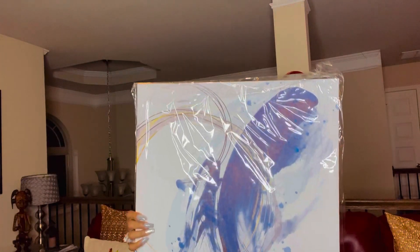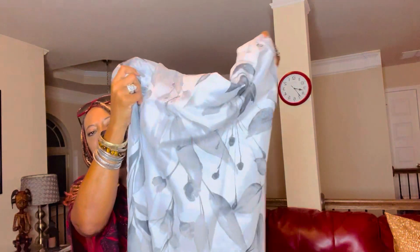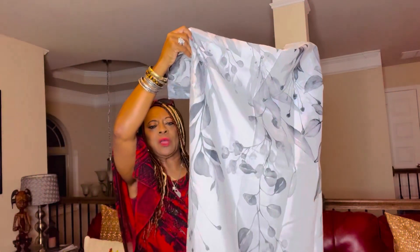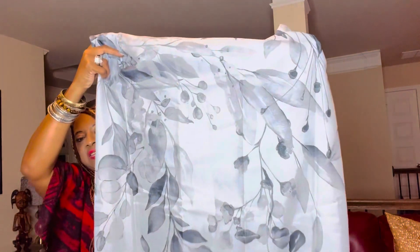This came from Amazon — the box was so big, I was like, what in the world did I buy! But I like it, I think it's cute and it's going to look really pretty on that wall. The next item is this shower curtain — look at this, it's light gray, dark gray, and white. It's a pretty shower curtain and it's going to look really nice in that bathroom.